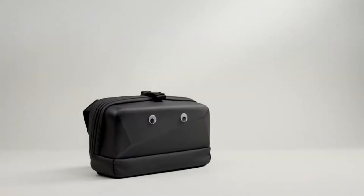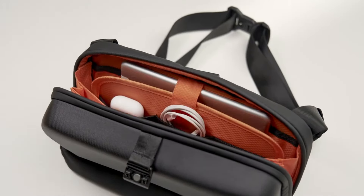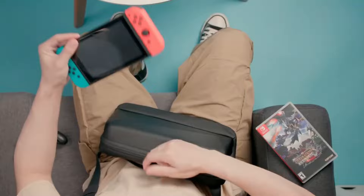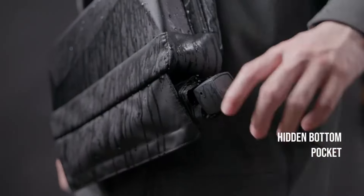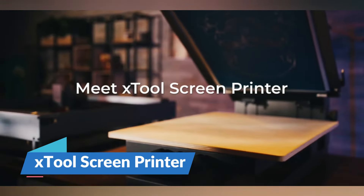Priced at only $79, the MagGo can be considered reasonable when you take into consideration how much style and time-saving features you get for your daily commute.